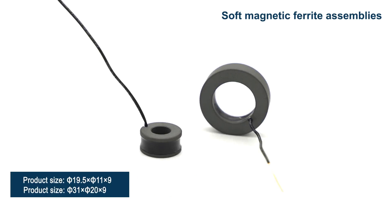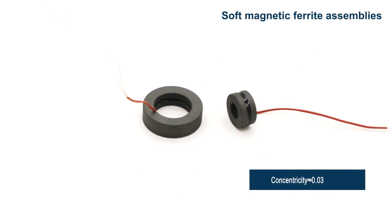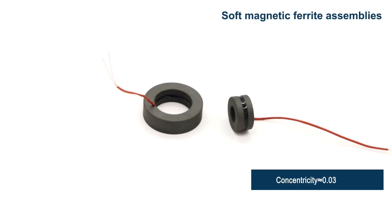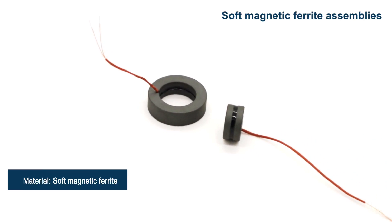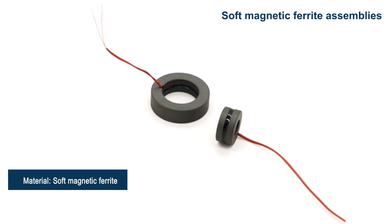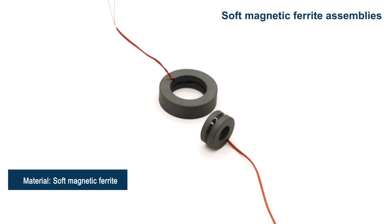This series of products have strict tolerances for inner and outer diameters and high concentricity requirements. CATA has greatly reduced the production of defective products caused by material characteristics through the design of process routes and the selection of processing equipment.